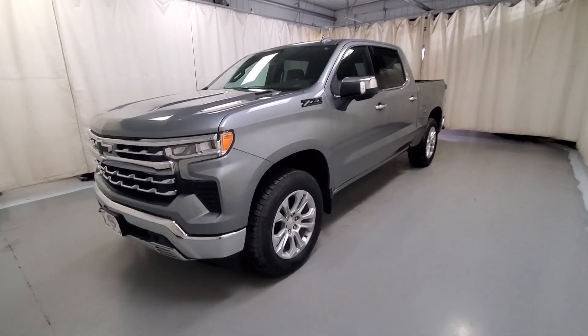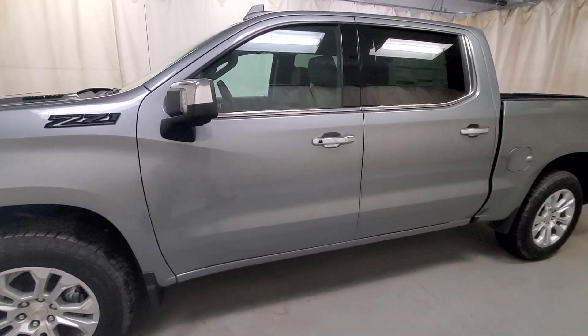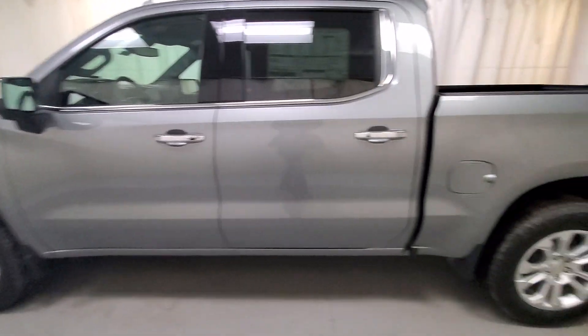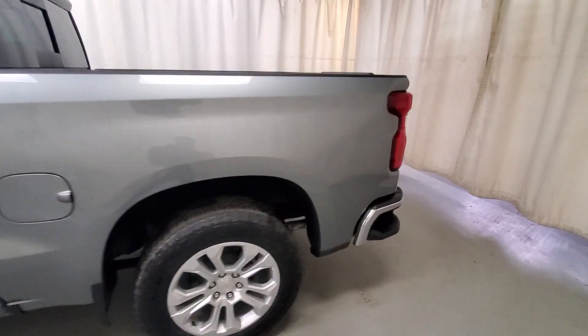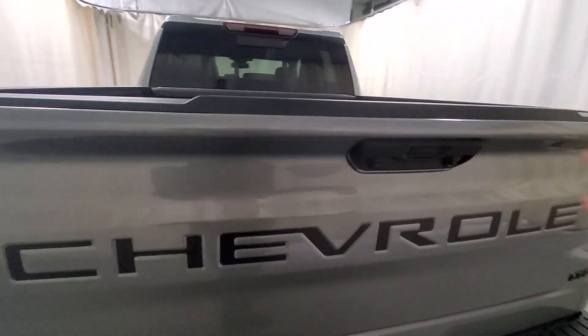Hi there, Kyle Heiser from Johnson Motors in New Richmond, Wisconsin. Here with me today I have a brand new 2023 Silverado LTZ with a 3 liter Duramax — it is a diesel truck. Very nice truck here, and being the LTZ, it's pretty loaded up.